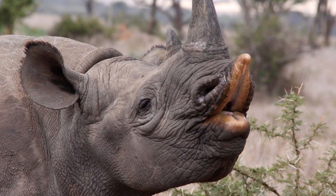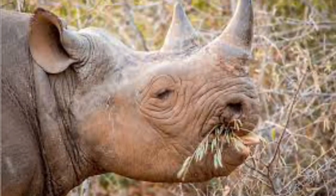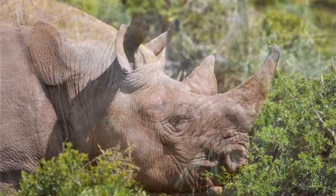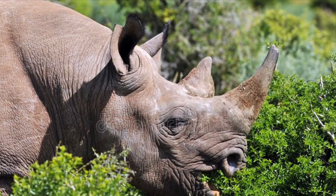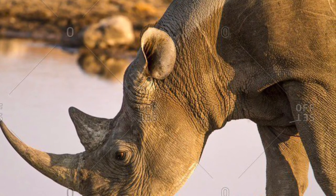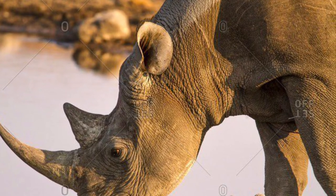Black rhinos have hook-shaped upper lips, which helps to push the leaves into their mouths. They consume up to 120 pounds of vegetation a day. They drink water wherever and whenever they can, but they can survive for up to 5 days without water.